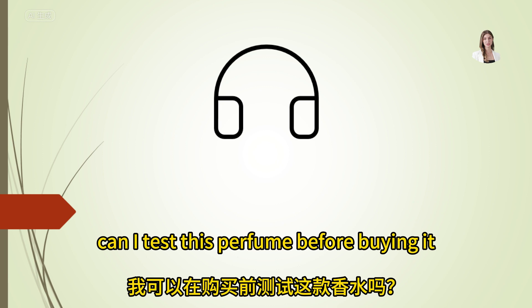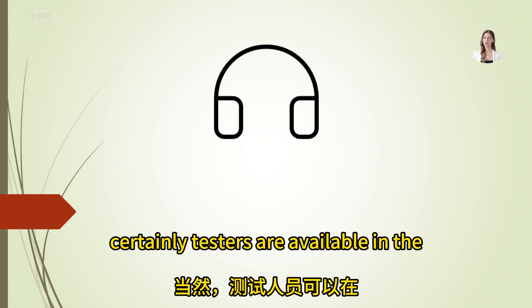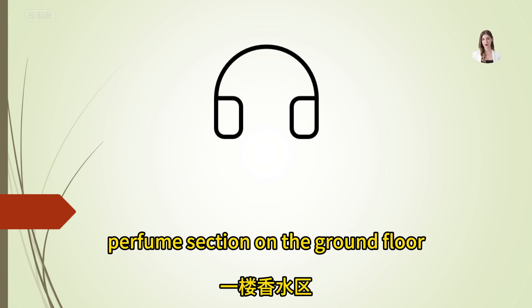Can I test this perfume before buying it? Certainly, testers are available in the perfume section on the ground floor.